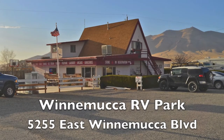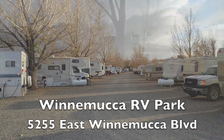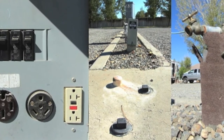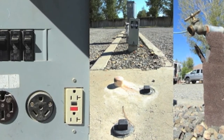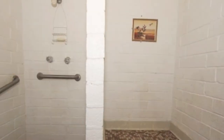Let's get started with Winnemucca RV Park. They have just over 100 RV sites, several of them with 70-foot pull-throughs. They have full hook-up, 50 and 30 amp service, water, sewer, cable TV, and Wi-Fi, plus a beautiful heated pool and a shower area.